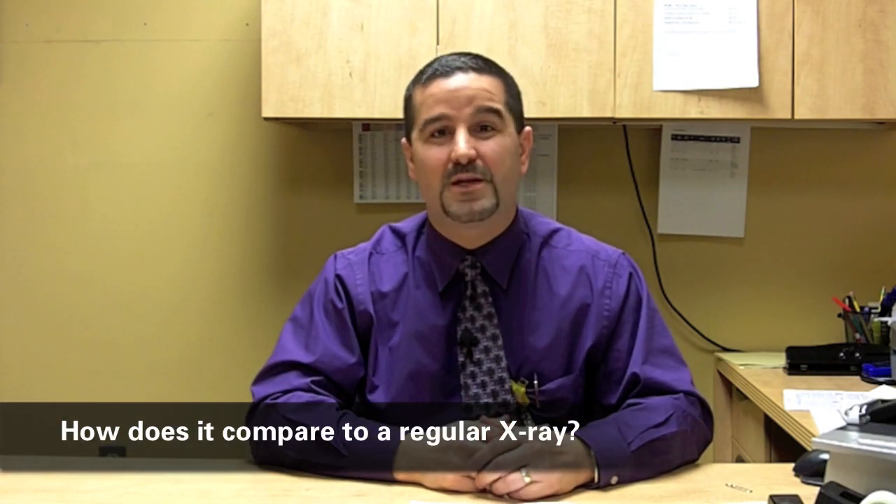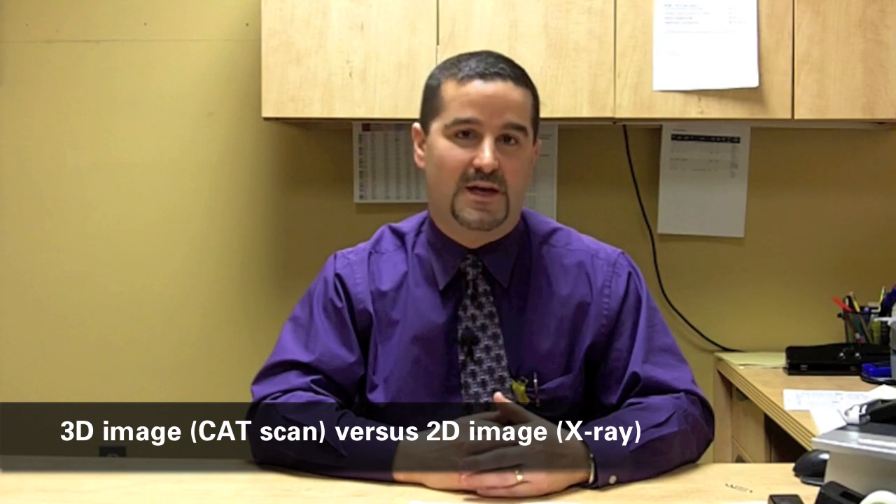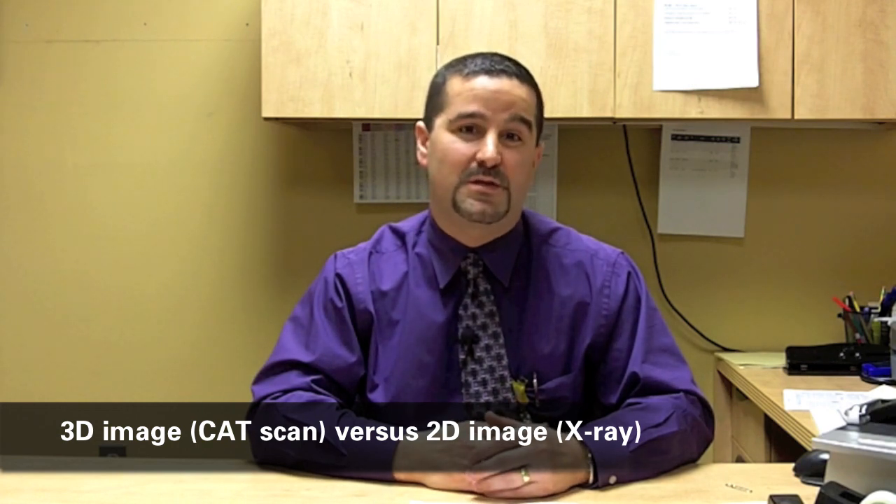Let me first talk a little bit about what a CAT scan or CT is and how that compares to a regular x-ray and what the differences are. With a CAT scan, we are able to take a 3D image of the body, whereas with diagnostic x-ray it's only a two-dimensional image.